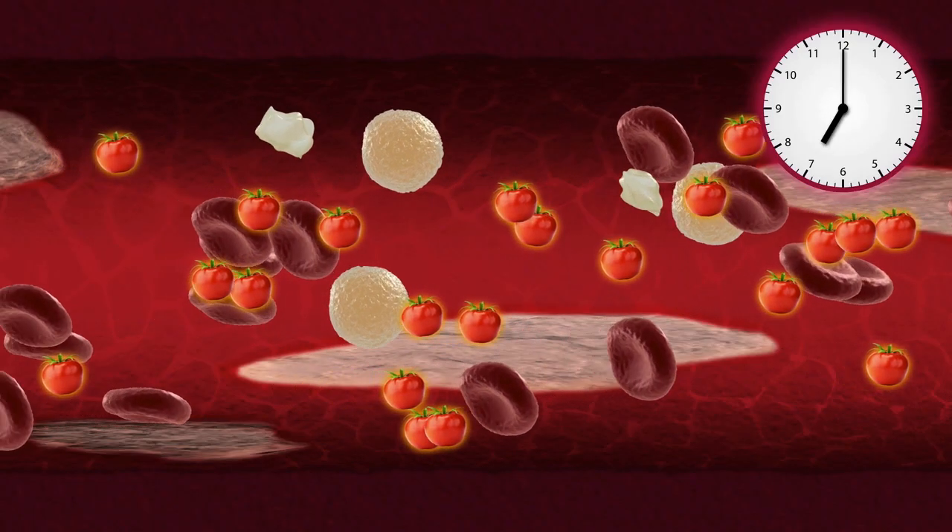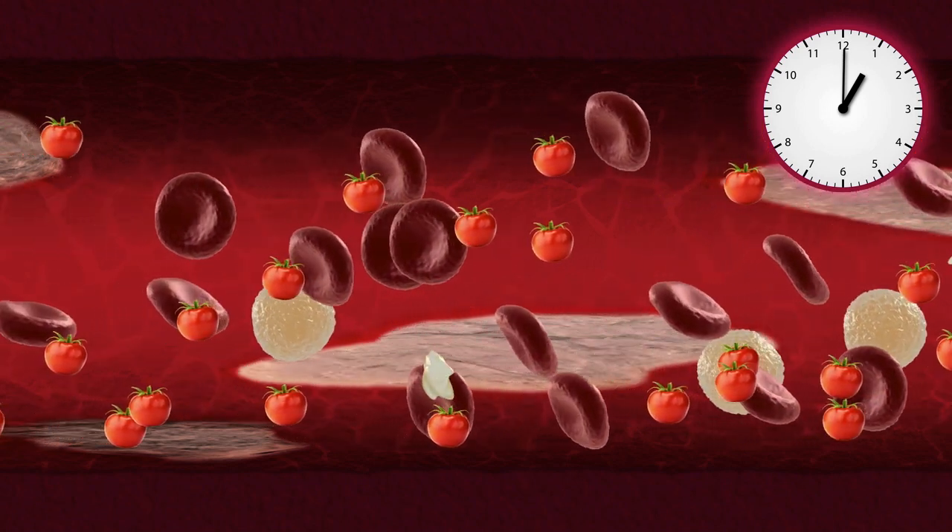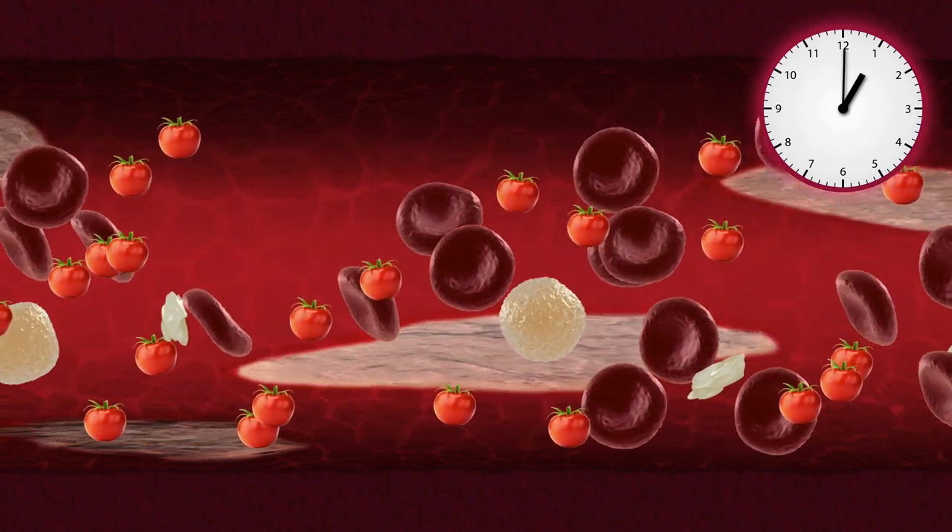The benefits start to happen in about one and a half hours, and the first dose lasts for 12 to 18 hours before everything goes back to normal. But when taken every day, it maintains a constant healthy blood flow.